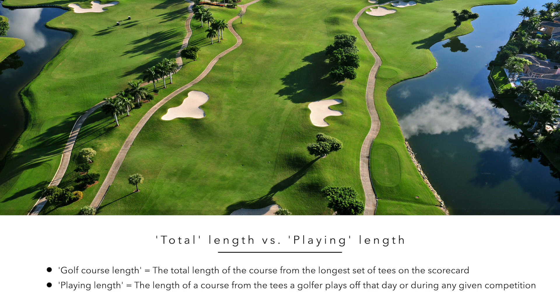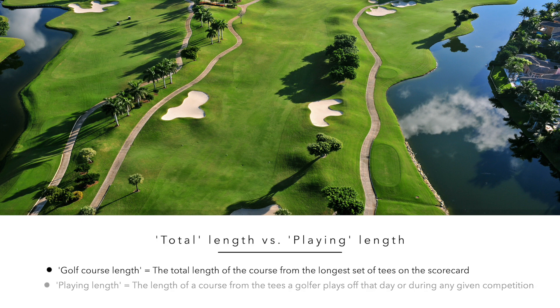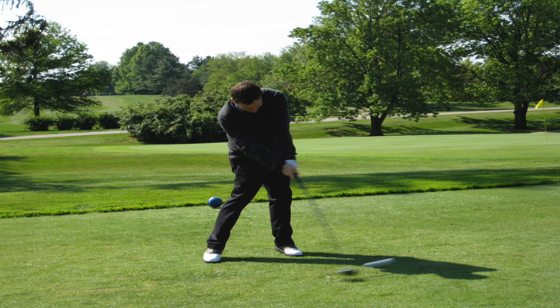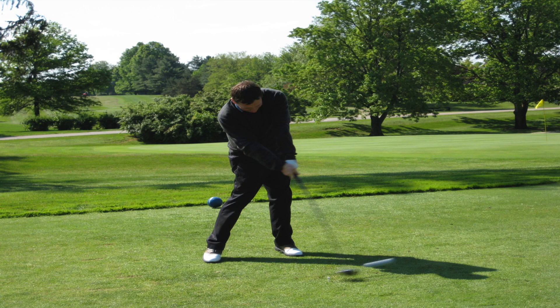Golf course length is the total length of the course from the longest set of tees listed in the scorecard, while playing length is the length of a course from the tees a golfer plays off during any competition. The playing length of a course can therefore clearly vary from golfer to golfer playing the same golf course from different tees, and from day-to-day at PGA Tour tournaments when the tees and pins are moved each day.